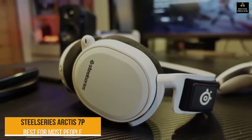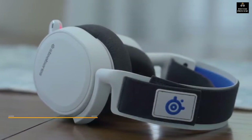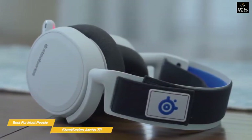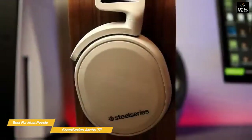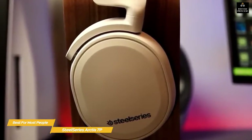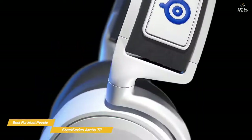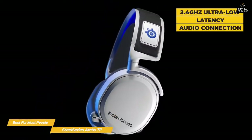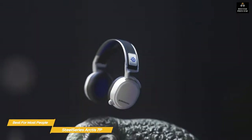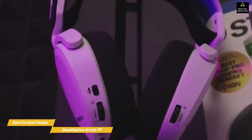Next up: the SteelSeries Arctis 7P — our pick for best PS5 headset for most people. The SteelSeries Arctis 7P wireless headset is designed specifically for PlayStation 5 with backwards compatibility on PlayStation 4, PC, and Nintendo Switch. It has 24-hour battery life for non-stop gaming and a comfortable, durable build for years of wireless gaming. This headset is built on a steel frame that offers rock-solid durability, featuring a 2.4GHz ultra-low latency audio connection, a retractable Discord-certified microphone, and a ski goggle adjustment strap for a great secure fit.